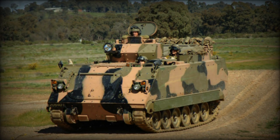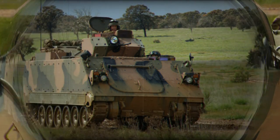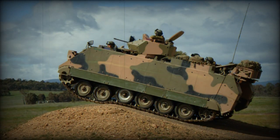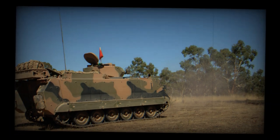The M113S4 is an Australian upgrade of the American M113A1 Armored Personnel Carrier, which was introduced in the mid-1960s. Currently the Australian Army operates about 700 aging M113A1s. These are used in Armored Reconnaissance and Armored Personnel Carrier roles.